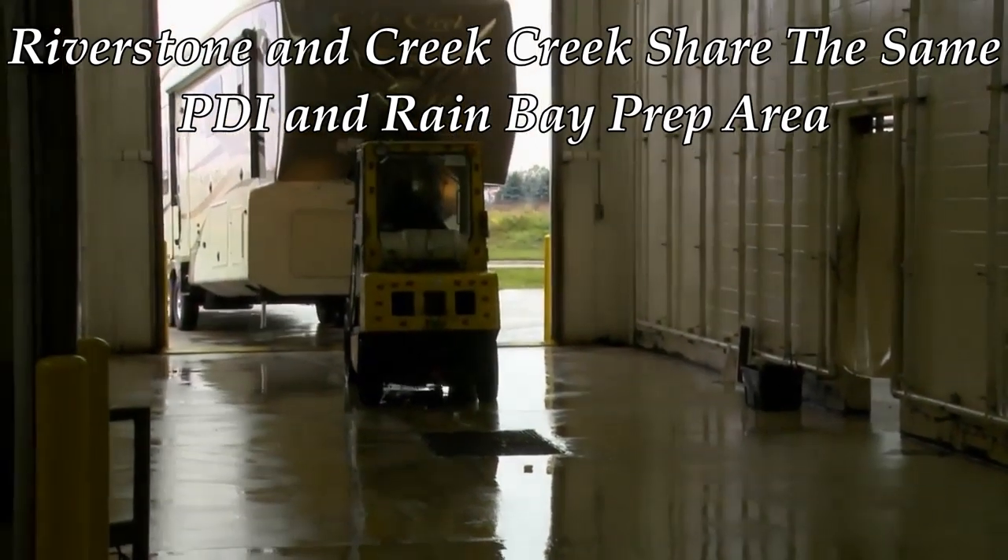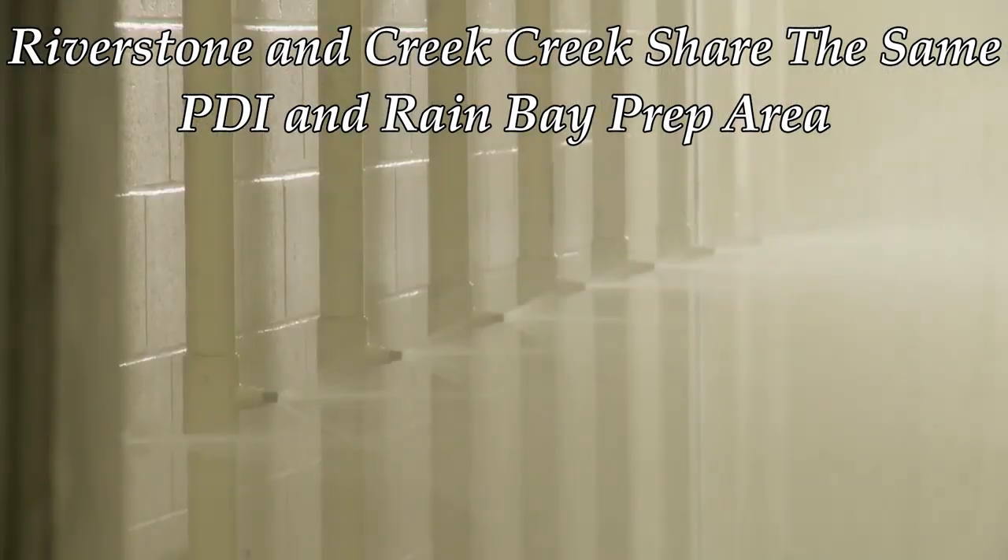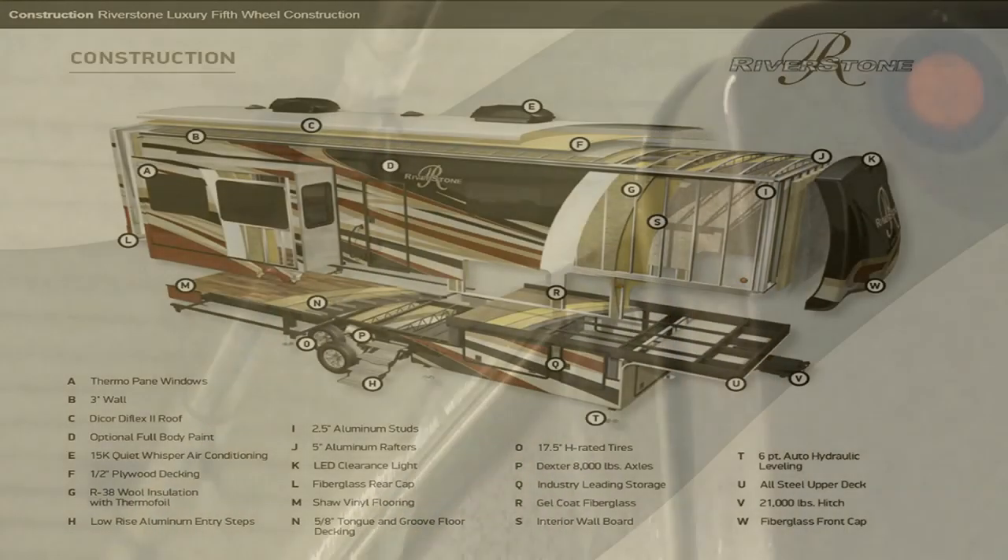Weekly, Riverstone units are put through Forest River's pre-delivery inspection facility. This gives our customers 20,000 square feet of quality assurance in every coach built by Forest River.